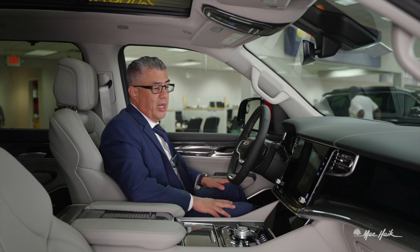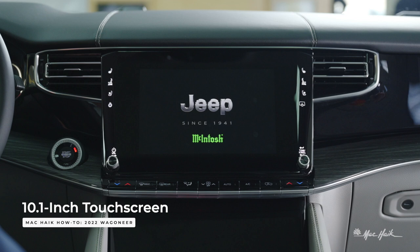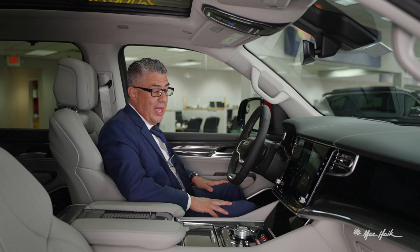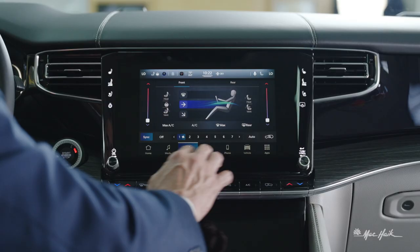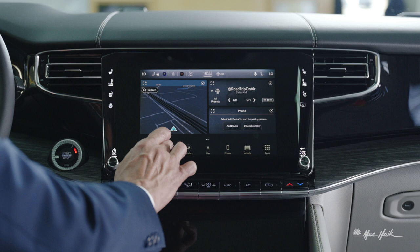We're inside the 2022 Jeep Wagoneer. Let's take a look at the beautiful 10.1-inch screen. Hit the start button, and here's your introductory screen showing it's equipped with our 950-watt McIntosh sound system. Let's toggle through the soft buttons — here's your home button, which shows your navigation, your media controls, and your device manager.